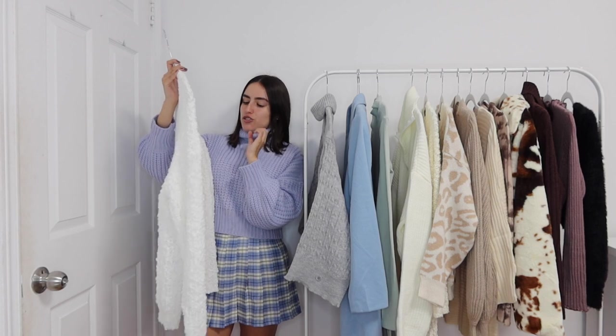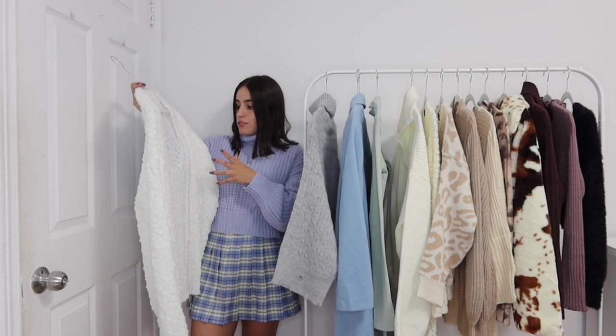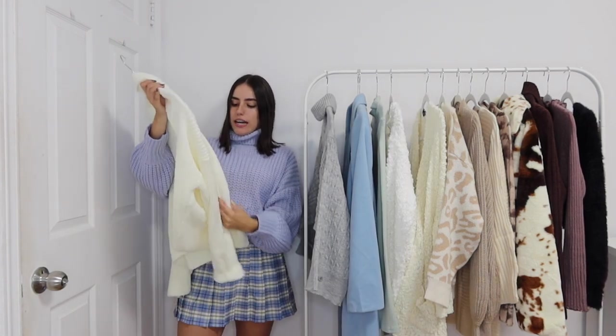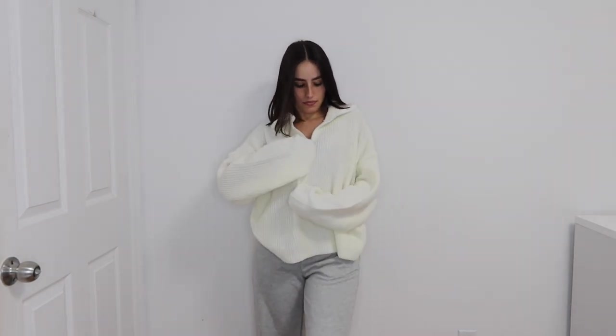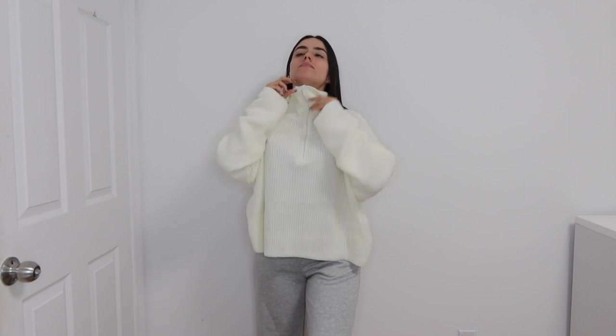I got this oversized top — kind of a sweater vibe — with a super deep V cut, more of a U cut actually, in a size small. I love the material, it's so soft. I love the overall look and vibe. This piece I have already worn out — it's a yellowy nude-white tone, definitely has yellow undertones. The camera is making it look a little more cream, but it's definitely more yellow.